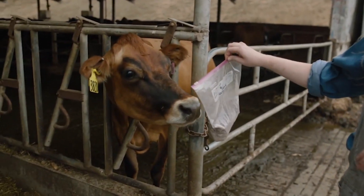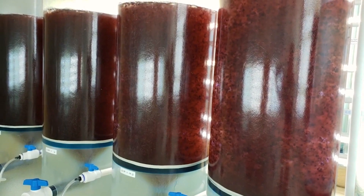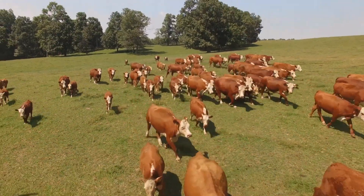Right now, at least four companies are producing and working on this. And one of them said they will have enough seaweed to feed all cattle in the United States by 2030.